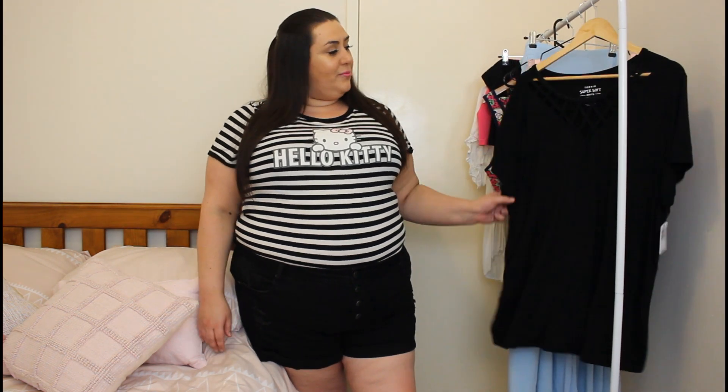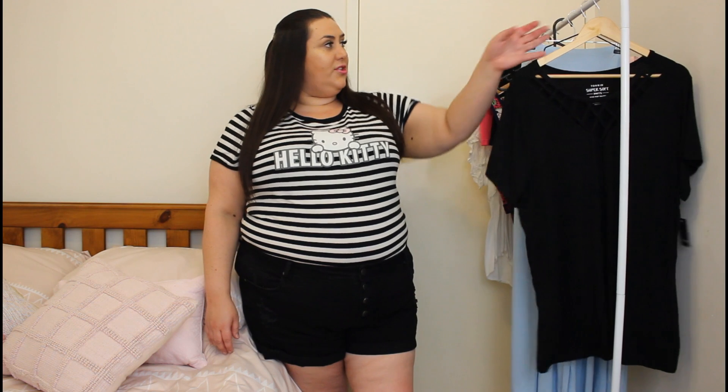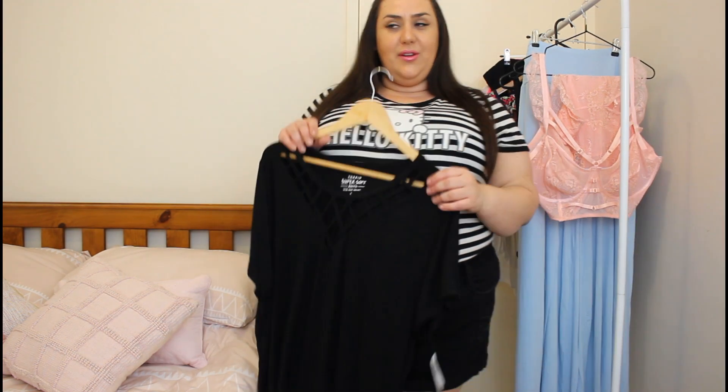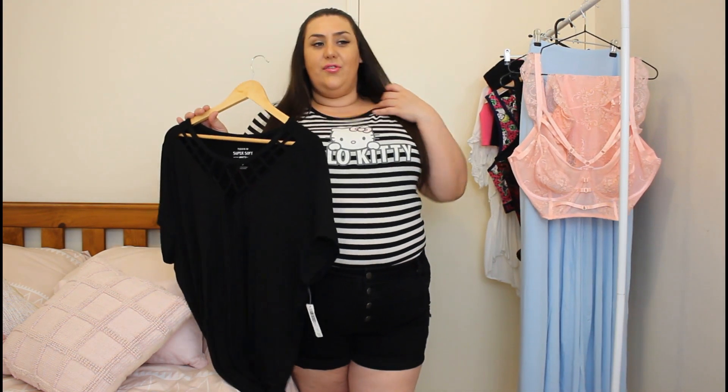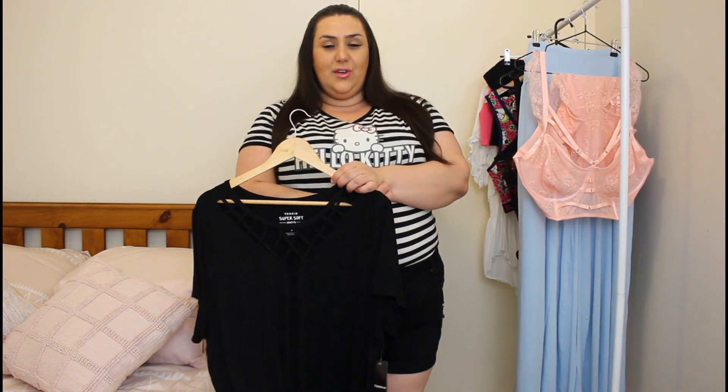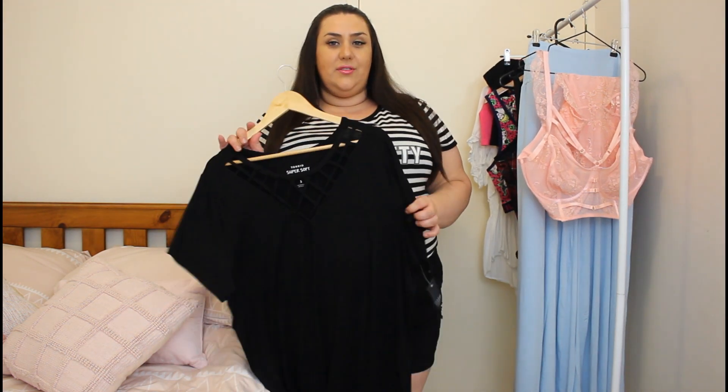Hey guys and welcome back to my YouTube channel. I'm back today with another clothing haul slash try-on. This time it's from Torrid. I love Torrid — they get a lot of flack but I find they're one of the only plus size stores where the sizing is right, like consistent. It always fits me and it's good quality, so I buy a lot of stuff from Torrid.